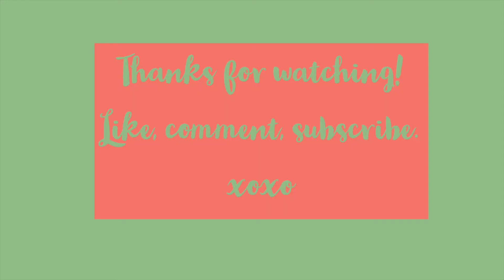That's actually everything for this haul. Let me know in the comments which item was your favorite. Give this video a thumbs up and subscribe if you haven't already. I hope you have a great day — I'll see you in my next one. Bye!